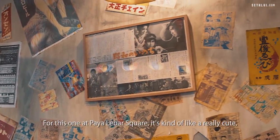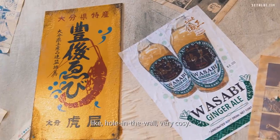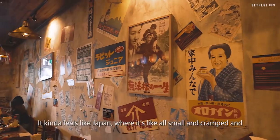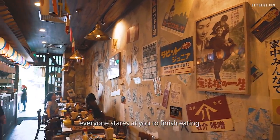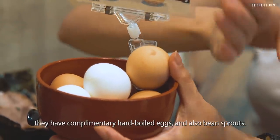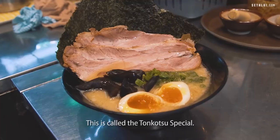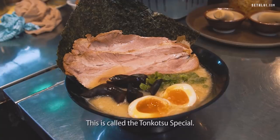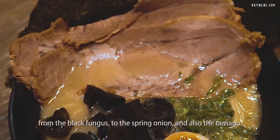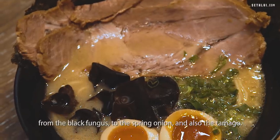For this one, the Paya Lebar Square, it's kind of like a really cute hole in the wall — very cozy. It kind of feels like Japan where it's all small and cramped and everyone stares at you to finish eating. What I really love about Tonkotsu King is that they have complimentary hard-boiled eggs and also green sprouts. This is called the Tonkotsu Special, it's $14.90.